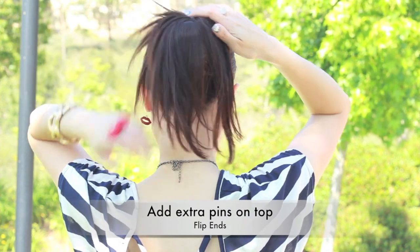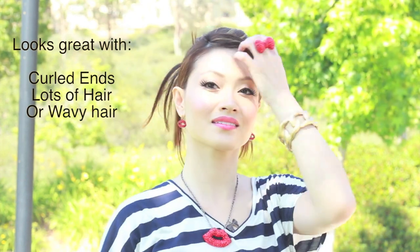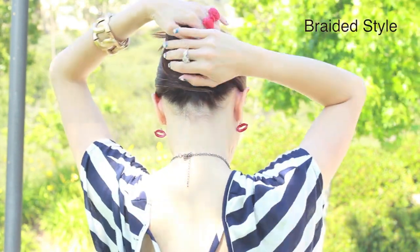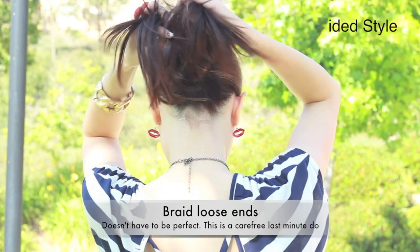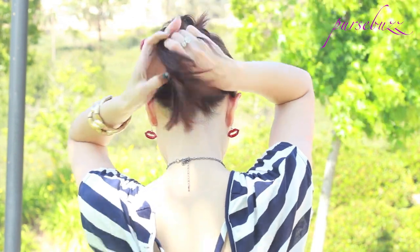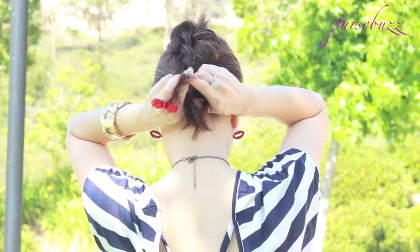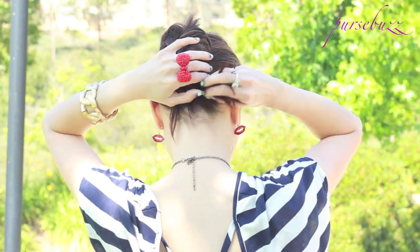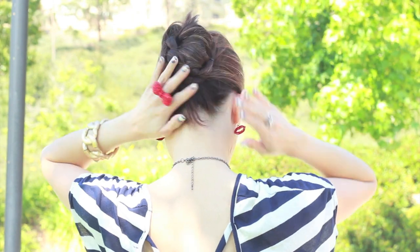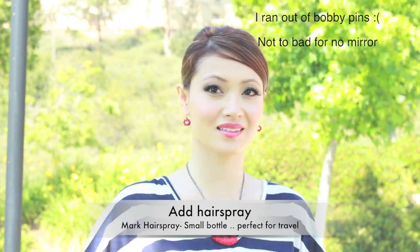If you have waves or curls, drop the hair and just let it flow. If you have hair like me, let's braid it. Take that loose end and braid it all the way to the end. Then tuck it inside of the twist and secure it with some bobby pins. This look works great when your hair is wet. Now hairspray it — I'm using the Mark Travel Size hairspray and it smells really good. And you're all done.